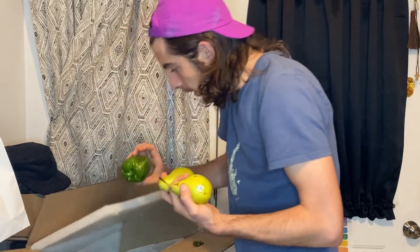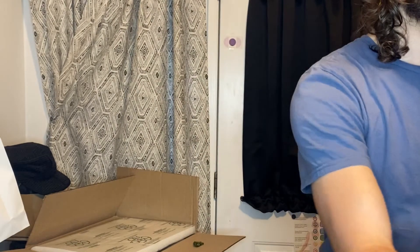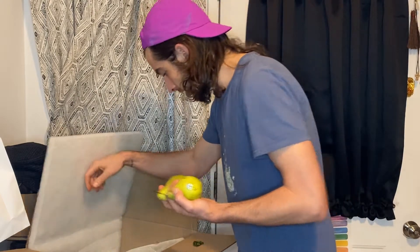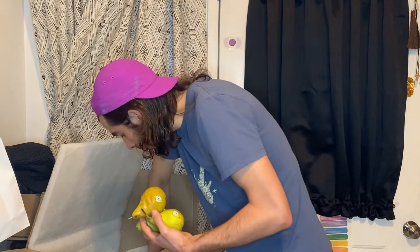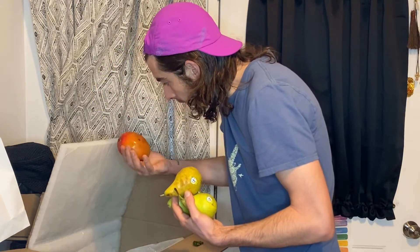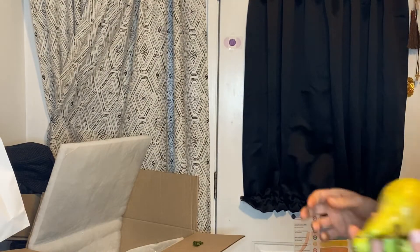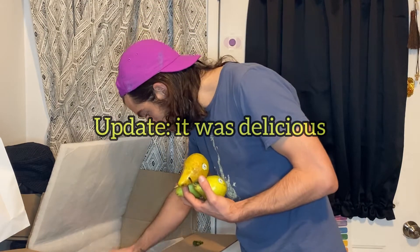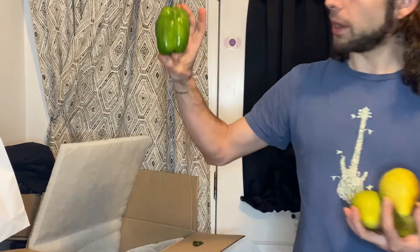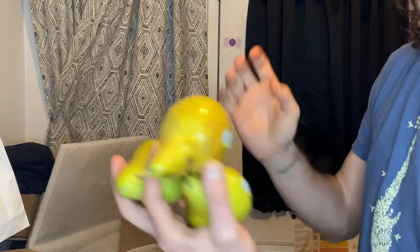Beautiful pears. Got a broken pepper — see, that's what they mean by imperfect. Might just be smashed, but still eat it, looks tasty. That mango is mushy — it's a little mushy — but we'll cut it and see what it looks like inside. They give you a credit on the account if you get something that's not good. Another green pepper, a little cracked — it's probably from being in the box, but we can eat those tonight.